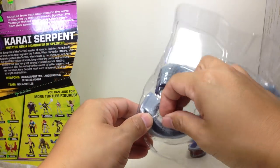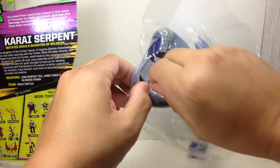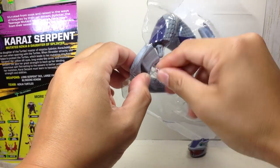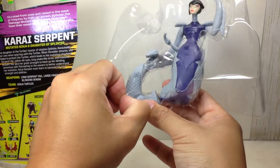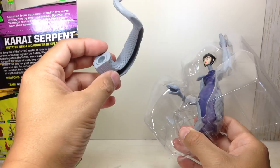It comes with the tail, which is also just tied. Some assembly required.